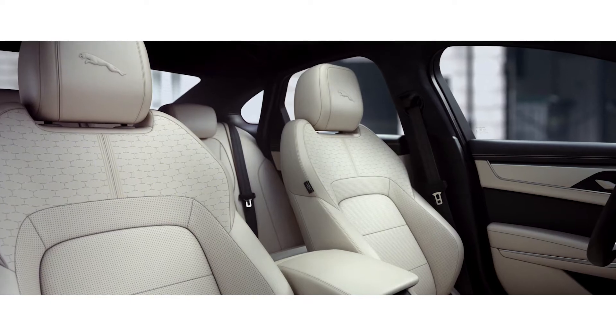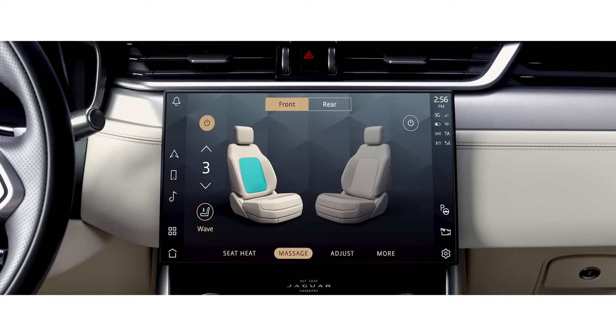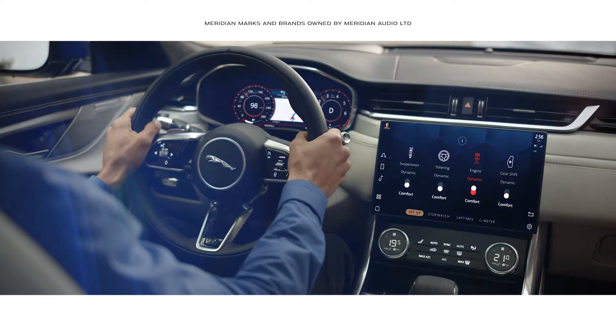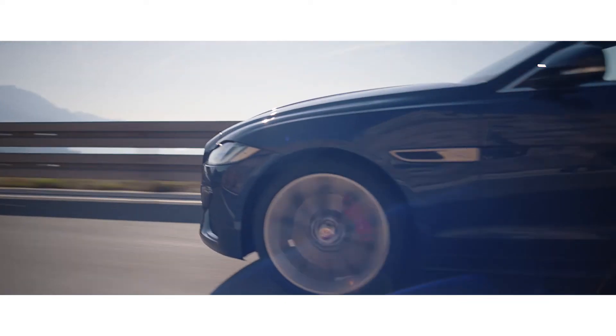Fully customizable seats cleverly integrate a variable massage function. And the optional concert-quality Meridian surround sound system ensures your journey is always a stimulating experience.